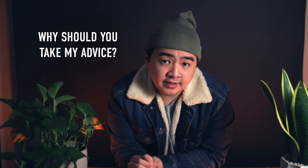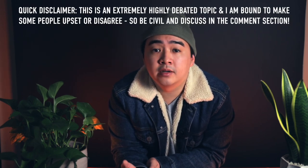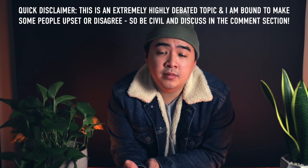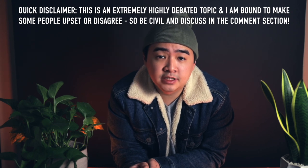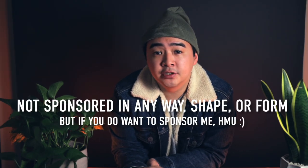So first, why should you take my advice? About 10 months ago from the date of recording, I was in the same position as you, looking for a good espresso machine with a combination of features and aesthetics that I liked. I've compiled everything I've learned over the last 10 months into one single video to help you decide what machine to pick for your home. Note that this is not a commercial espresso machine video, and I am not sponsored in any way, shape, or form by any of the companies or brands mentioned.